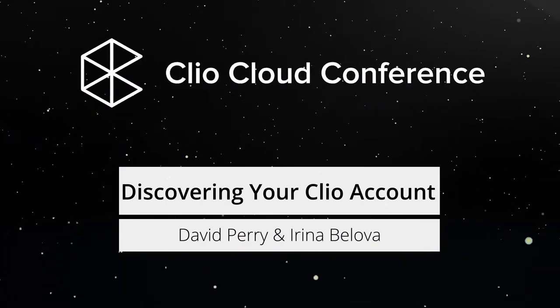Welcome. Everyone having a good time? Good. Welcome to Discover Your Clio Account. This is Irina. I'm Irina. Tell us about yourself.